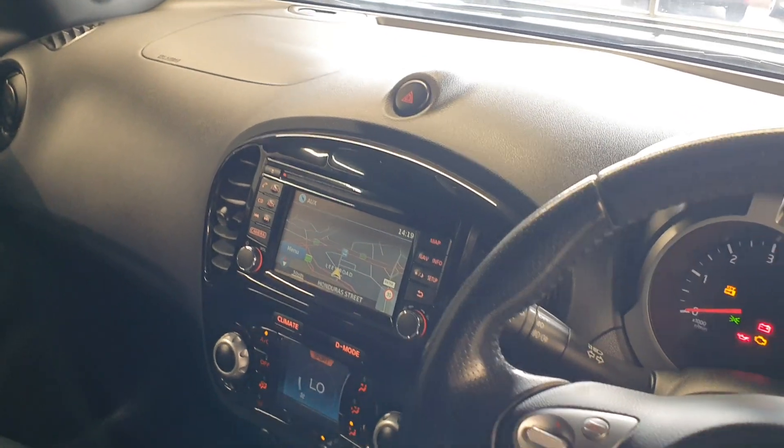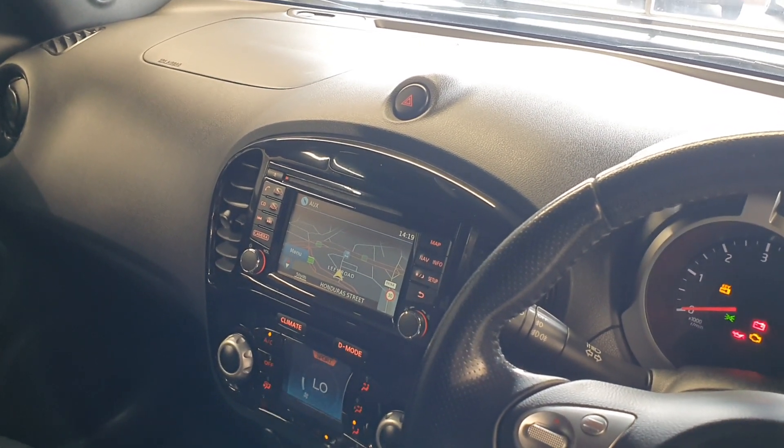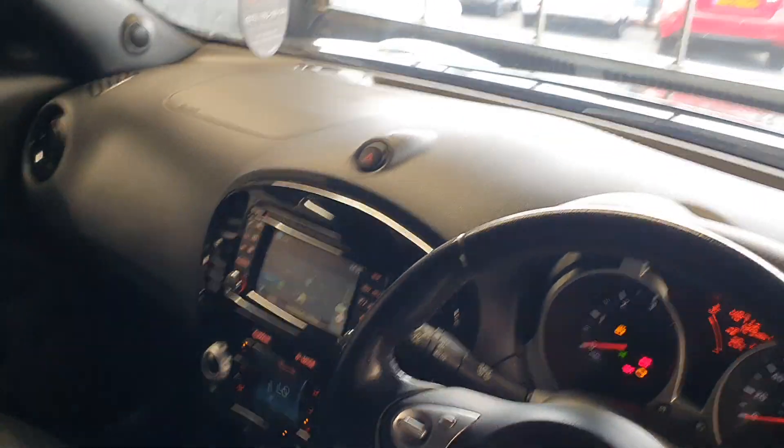The media pack on this one includes DAB, FM, and AM. You've got Bluetooth, Bluetooth media playback, auxiliary, and CD. There's also a USB and auxiliary input further down, and a reversing camera on the back.